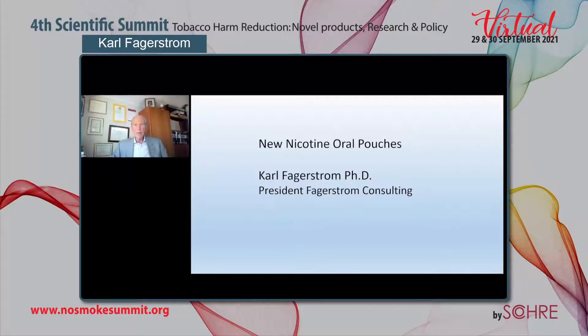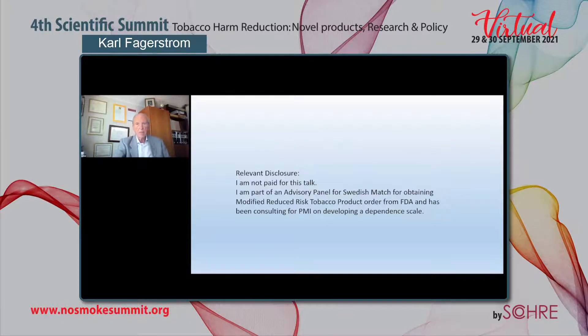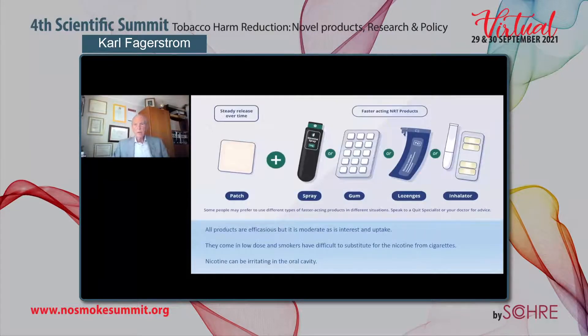My name is Karl Fagerström. I'm very happy to be able to present at this very nice conference. I will give a talk on the new nicotine oral pouches. This is my disclosure. First, I'd like to show the nicotine replacement products that we have available. We have many of them, and all products are efficacious, but their efficacy is moderate and their interest for smokers and uptake is quite limited.